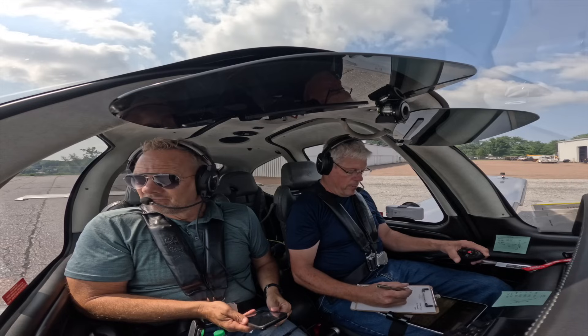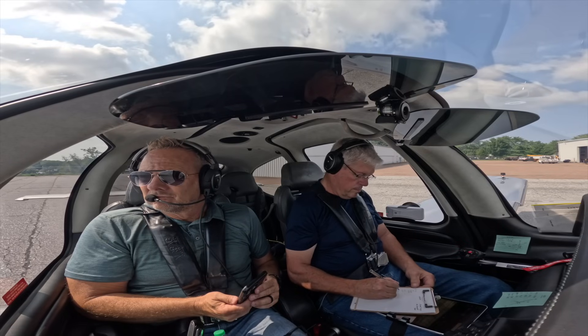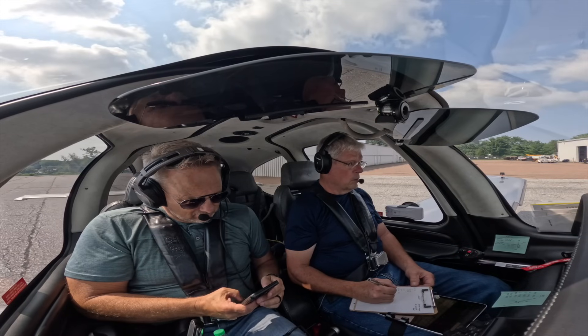8-7-0 Whiskey Pop, we're ready to taxi. Runway 1-9, taxi via alpha, and you're going to be behind an Airbus on alpha that will be taxiing momentarily.